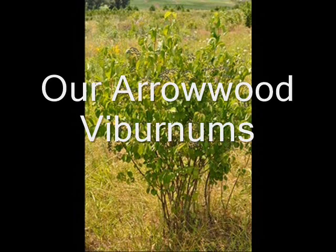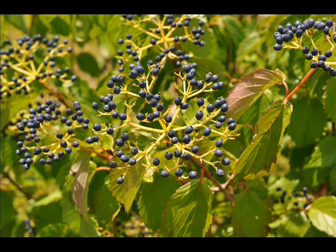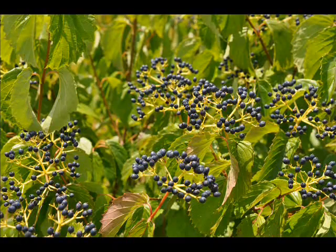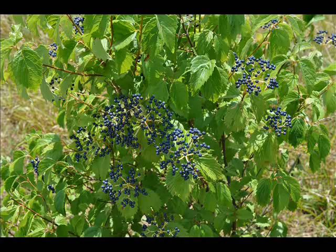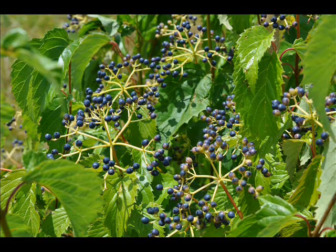If you're looking for a hardy native shrub, consider the Arrowwood Viburnum. It grows in zones 3 through 8 with a mature height of 6 to 12 feet. It has really nice blue berries in the fall — the berries are sweet, the birds like them, and they're non-toxic. It also has a nice white lacy flower cluster in the spring, and the plant turns a red color in fall. It likes full sun to partial shade and can take moist, well-drained soils.